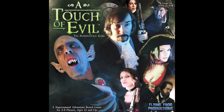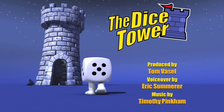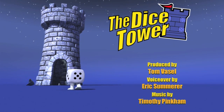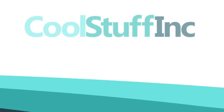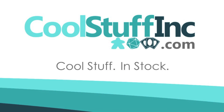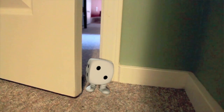Thanks so much for watching the Dice Tower videos. Find more great videos and reviews as well as our top-rated audio podcast at DiceTower.com. You can also find other great shows at DiceTowerNetwork.com. I'm Eric Sommerer, and you've been watching The Dice Tower, sponsored by Cool Stuff Inc., where you can find great games for great prices. Check them out at CoolStuffInc.com.